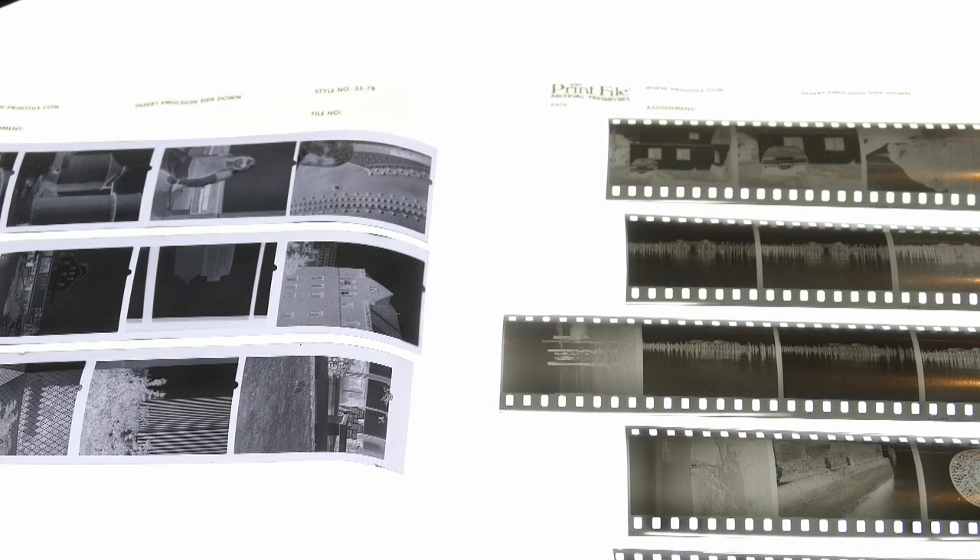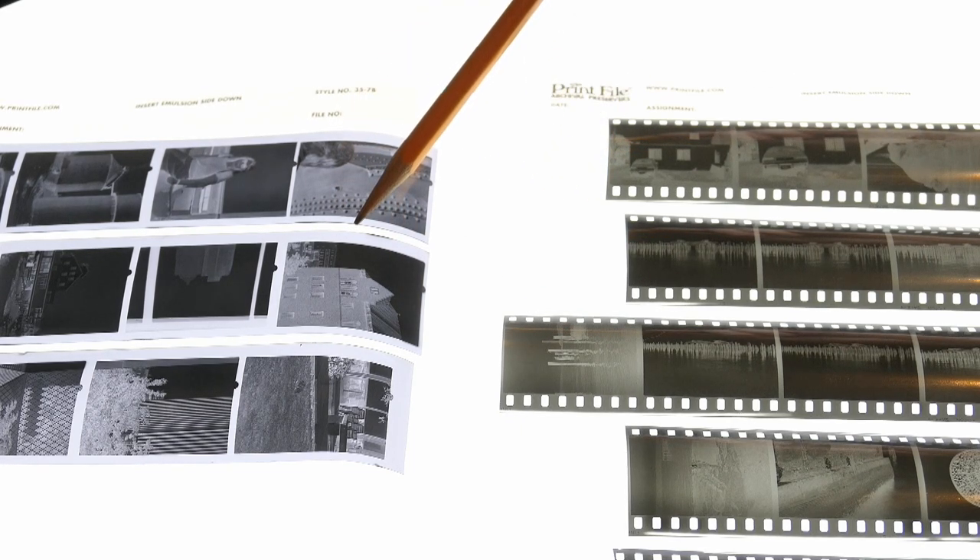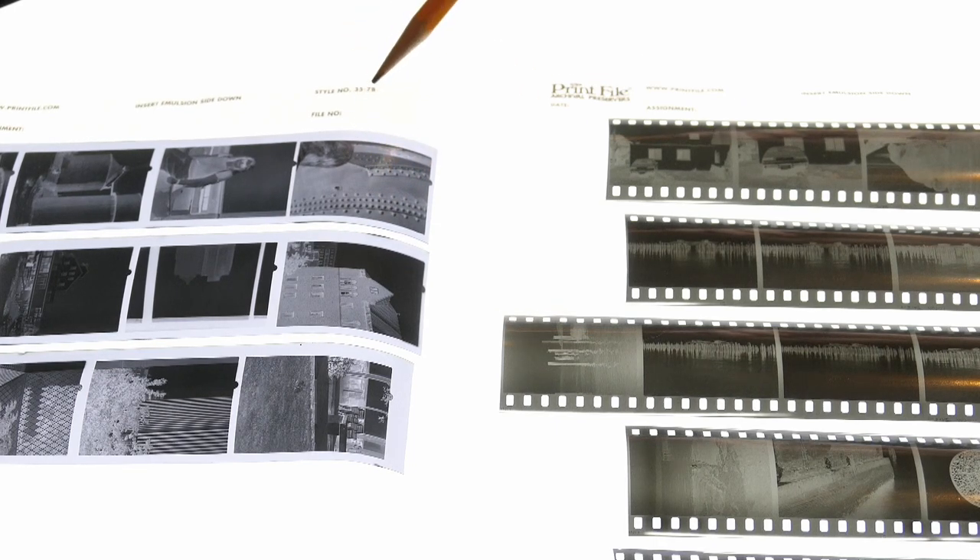Let's talk a bit more about 828 film. Here I have the 828 results from this experiment on the left and standard 35mm film on the right. The 828 format was introduced by Kodak in 1935, just one year after they introduced the standardized 35mm cassette. The standardized 35mm cassette uses 35mm film with sprocket holes, whereas 828 film is essentially the same film stock — the same 35mm width — but without the sprocket holes. It is a roll film, as you saw me load.